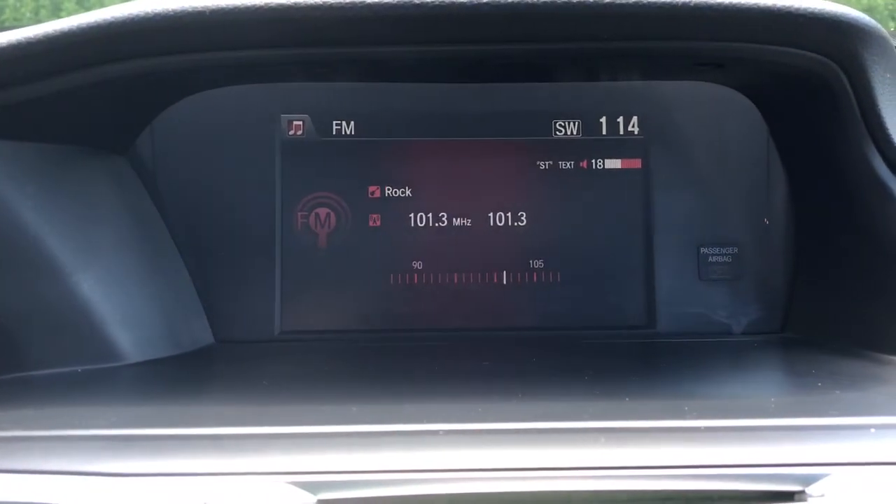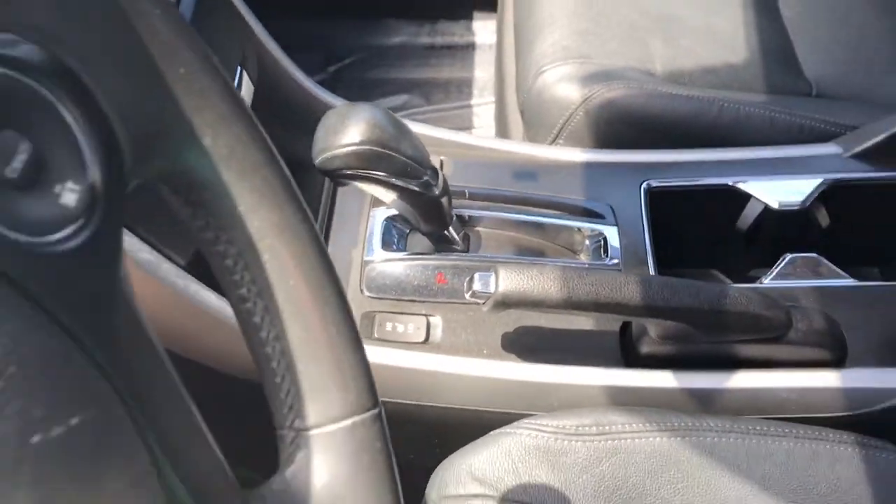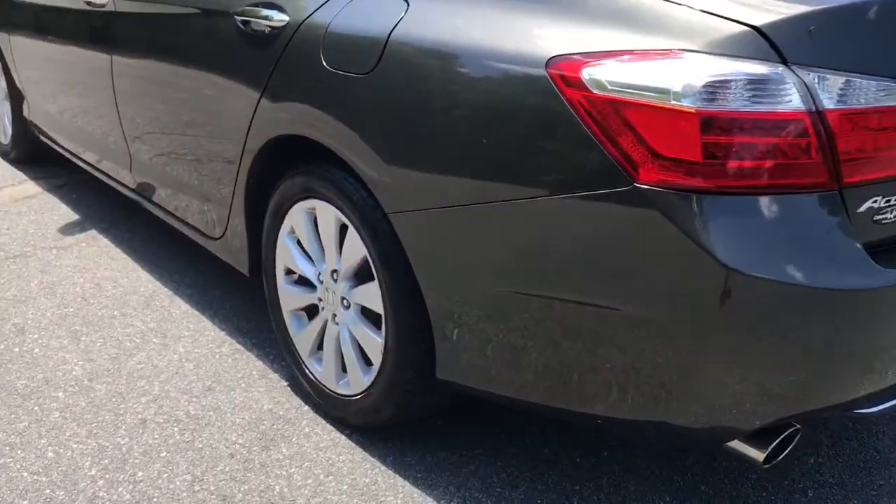The following are some of this vehicle's highlighted options: keyless entry, heated driver's seat, keyless start, V6 cylinder engine, sunroof, fog lamps, satellite radio, premium sound system, backup camera, and heated mirrors.